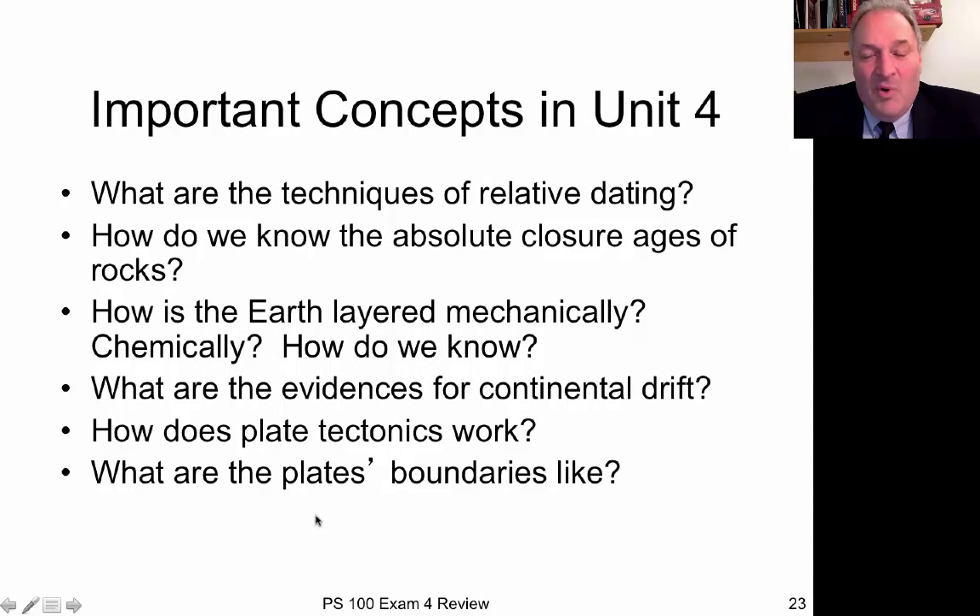All right. The important concepts we covered in Unit 4: first, we started off talking about geology. We talked about different techniques for measuring the relative ages of rocks and how you measure the absolute closure ages of rocks — how long it's been since the rock cooled below its closure temperature. We also talked about the different layers that make up the interior of the Earth, which can be classified in different ways — mechanically or chemically.